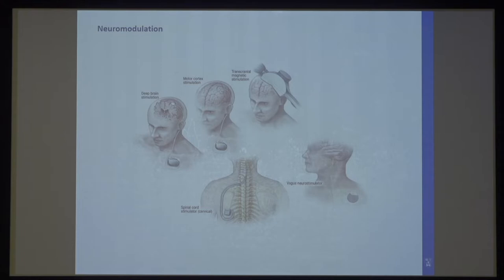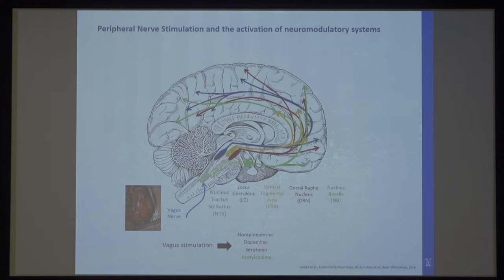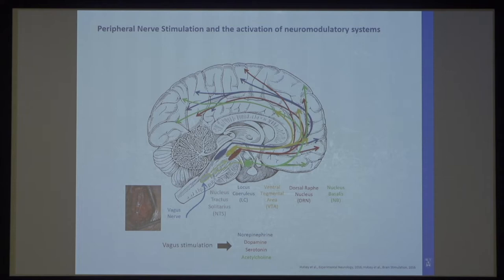There's more and more interest in peripheral nerve stimulation, and one specific example is vagus nerve stimulation. It's already used quite commonly for people with epilepsy or depression that do not respond to any other treatment, and it seems to be quite successful. Today I want to talk about vagus nerve stimulation, but also trigeminal nerve stimulation and occipital nerve stimulation, and how they could potentially help different neurological and neuropsychiatric diseases. When you stimulate the vagus nerve, it actually activates the nucleus tractus solitarius in the brainstem, which induces the release of these neuromodulators.